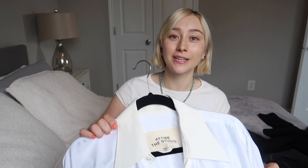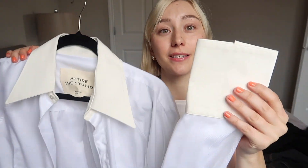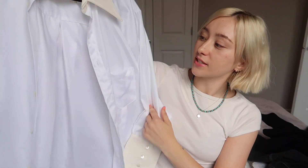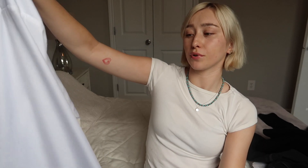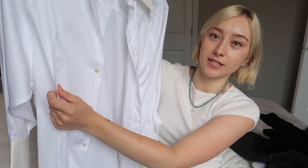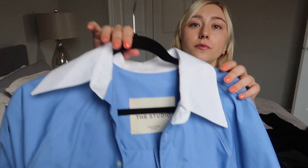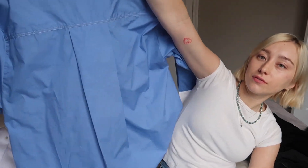Moving on to the next two items. We have a very classic white button-up shirt with a twist, again from Attire the Studio. I love the contrasting of the collar and the sleeves to the shirt itself and if you look closely the buttons on here are so gorgeous — they're just really shiny and pretty. I like how the front of the shirt has some details that kind of cinch it in a little bit. It's super oversized which is incredible. I also picked it up in this blue color, which again is such a gorgeous shirt.